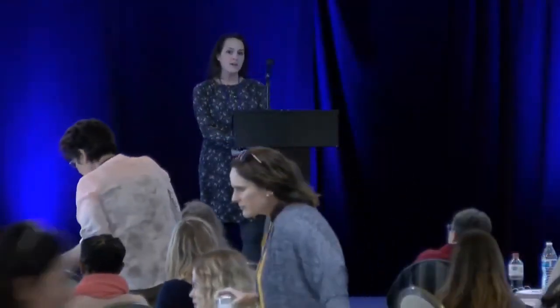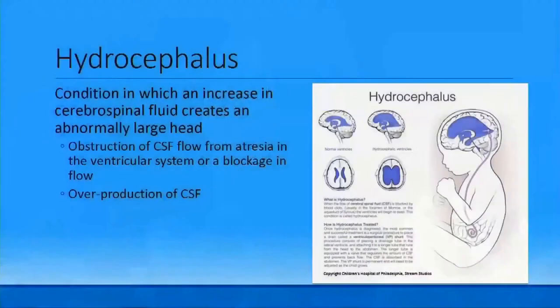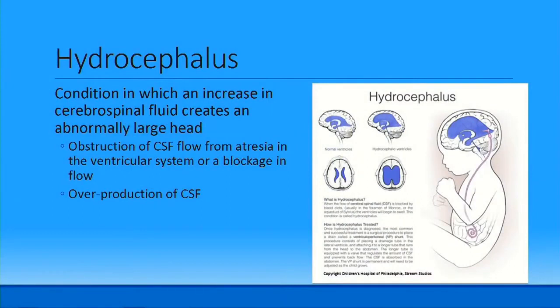Today I'm discussing our post-hemorrhagic hydrocephalus pathway developed at Children's Hospital to improve the overall care of these kids. Hydrocephalus is a condition where increased CSF leads to an abnormally large head. It can be due to obstruction of CSF flow within the brain — from atresia within the ventricular system, a blockage such as a blood clot — or from overproduction of CSF.